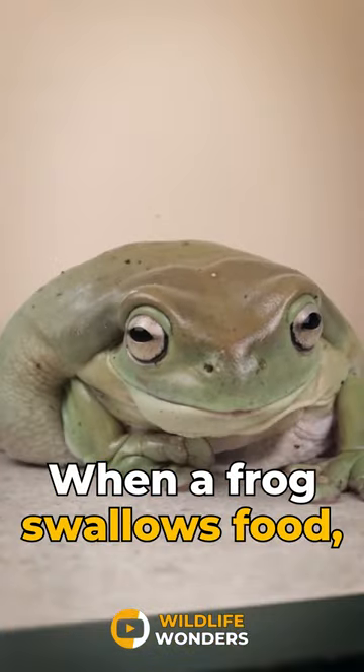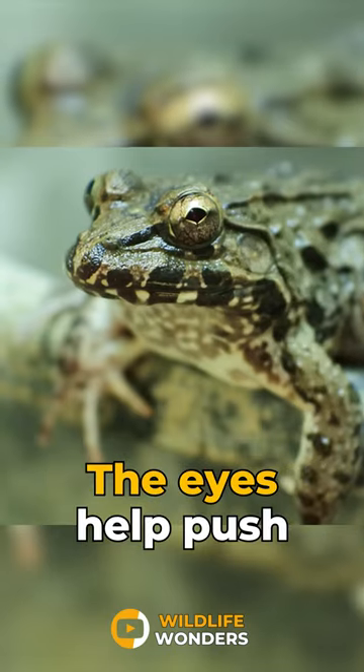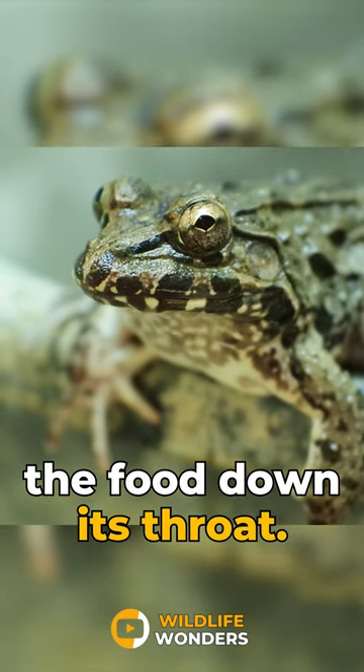When a frog swallows food, it pulls its eyes down into the roof of its mouth. The eyes help push the food down its throat.